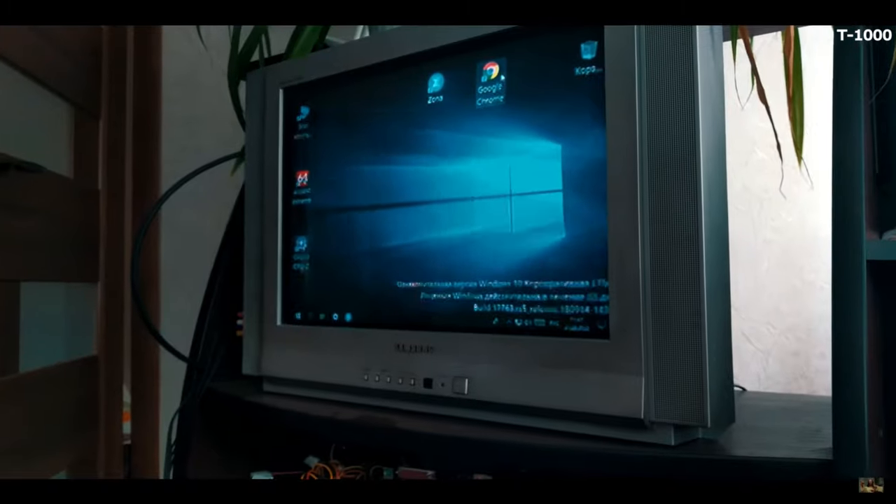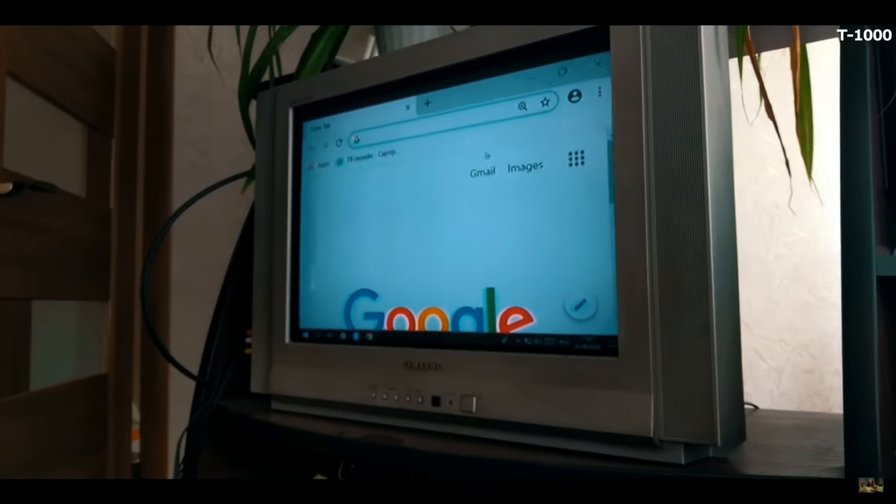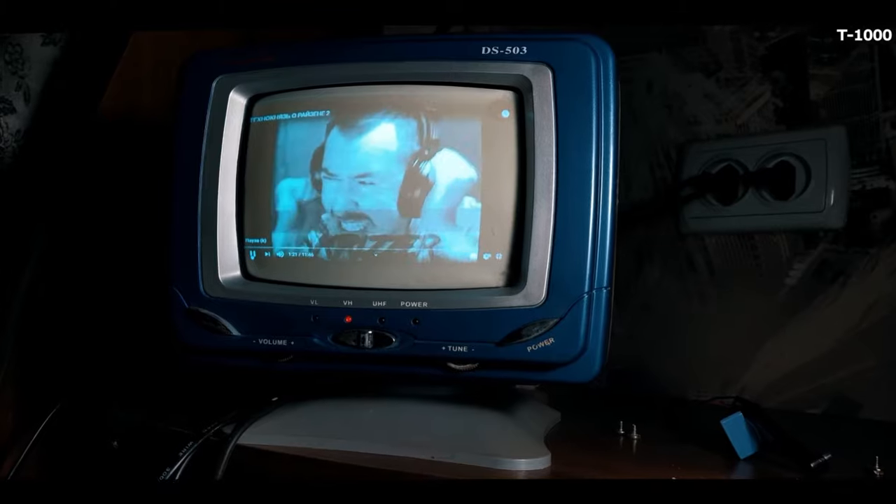Hope you understood my position. Write in the comments what you think about mini PCs. By the way, all the links for the stuff I used in this video are left in the description. Hope this video was not boring. Don't forget to subscribe. Glory to Ukraine and to the 775 socket.